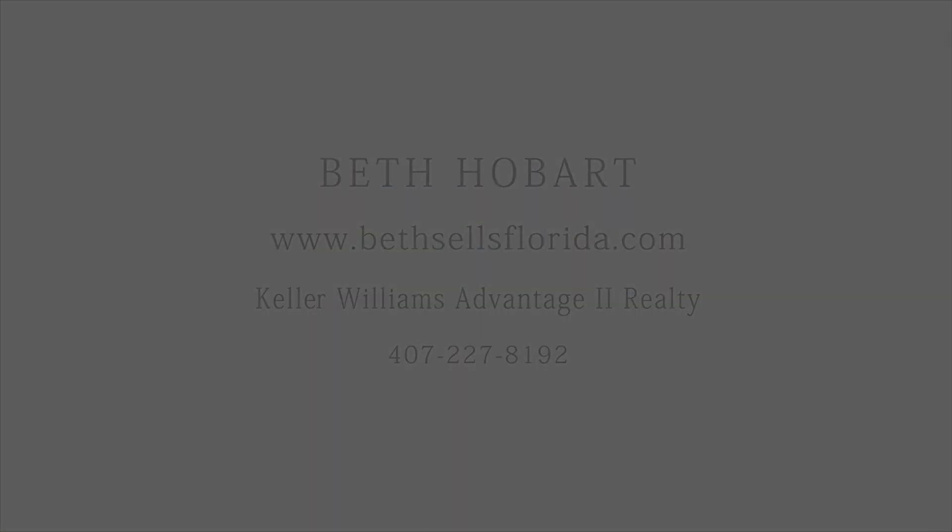For more information on this listing and other listings that I have, please feel free to contact me. My name is Beth Hobart, I'm one of the top realtors in Florida, and I'm here to help.